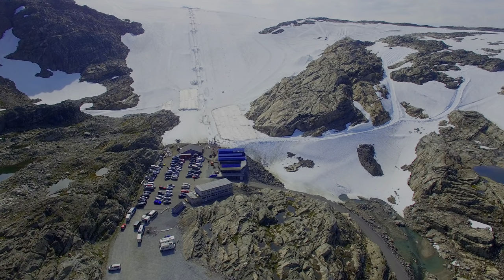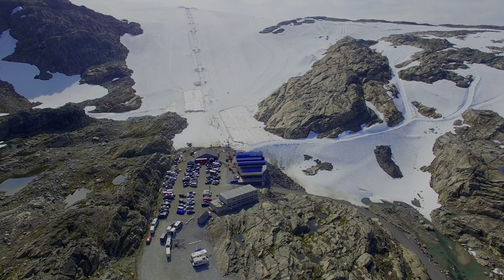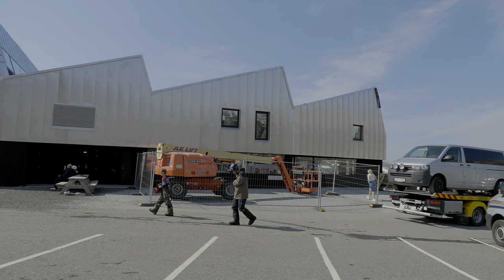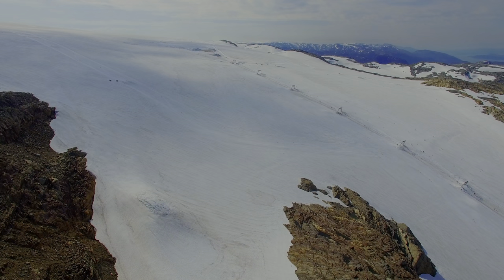They also opened something for non-skiers. This season we opened a new welcome center for people who just want to come up and look at the glacier. We have a good restaurant, souvenir shops, and conference rooms that you can rent on the glacier.